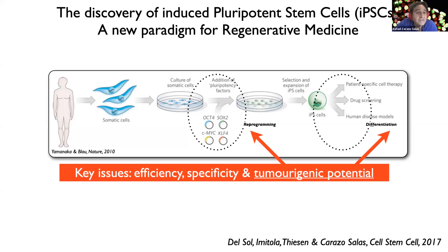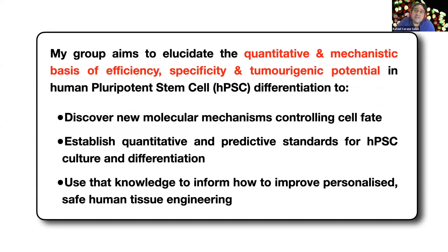However, key issues remain to be solved before iPSC therapeutics becomes a reality. For most differentiation pathways and tissue generation routes, we still don't know how to predictably control the efficiency and specificity of the differentiation process. And perhaps most importantly, tissues derived from iPSC cells, and indeed from human pluripotent stem cells in general, often retain tumorigenic potential for reasons that aren't well understood. My group aims to elucidate the quantitative and mechanistic basis of efficiency, specificity, and tumorigenic potential in human pluripotent stem cell differentiation.